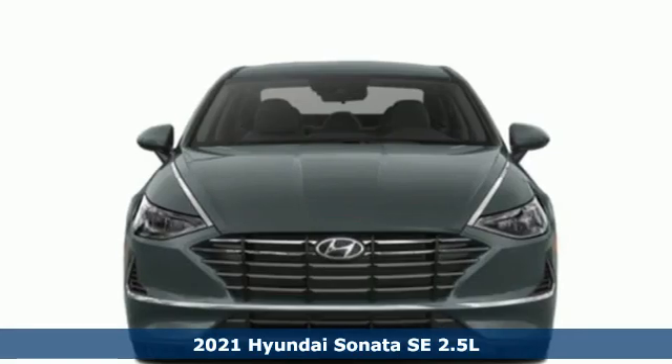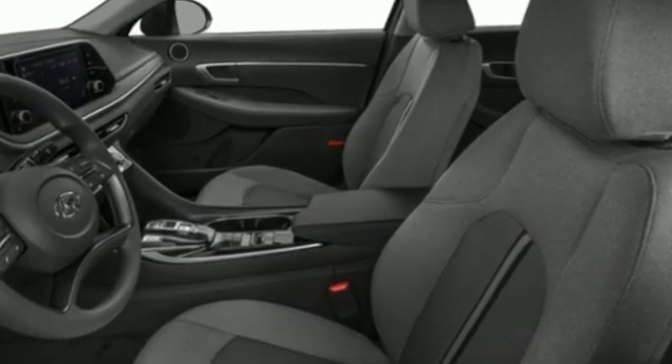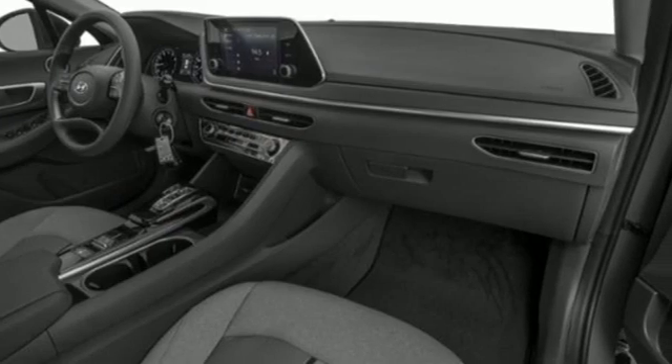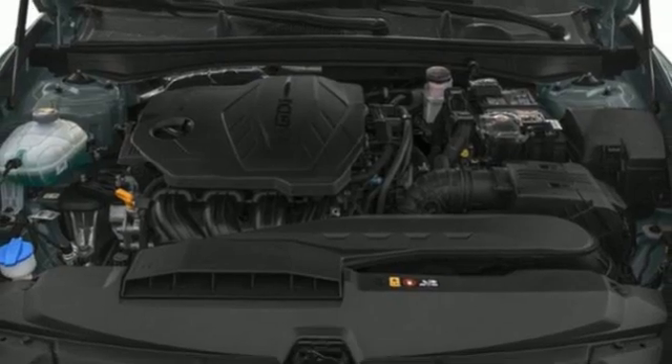Features include streaming audio, wireless phone connectivity, air conditioning, USB port, manual tilting steering column, automatic transmission, aluminum wheels, gas pressurized shocks, and i4 engine.